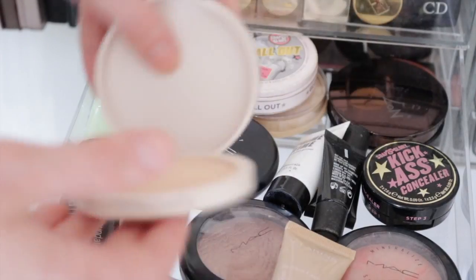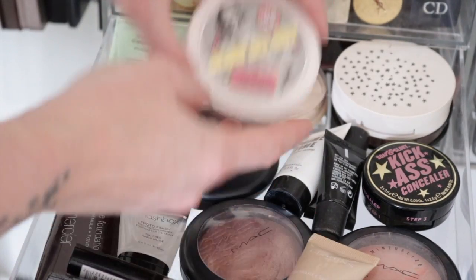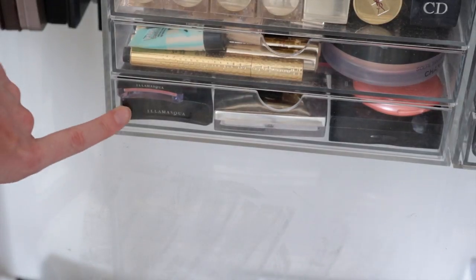In the back of that drawer I keep my Topshop Highlighter, a No.7 Face Powder, Soap and Glory Glow All Out Highlighter, and a Rimmel Stain Matte.